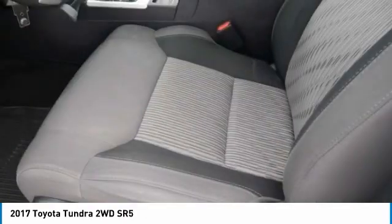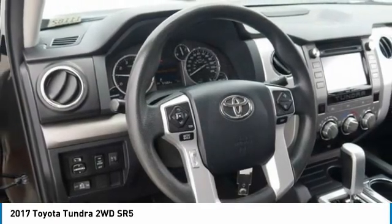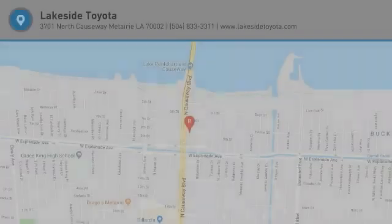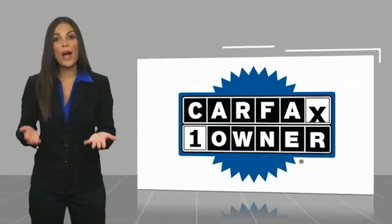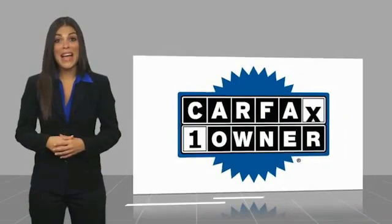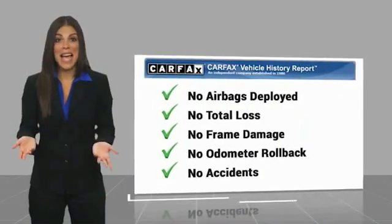If you like it online, you'll love it in your driveway. Take it for a spin today. This is a one-owner vehicle with a Carfax Vehicle History Report. Be sure to find a complimentary copy of this report online or contact the dealership.